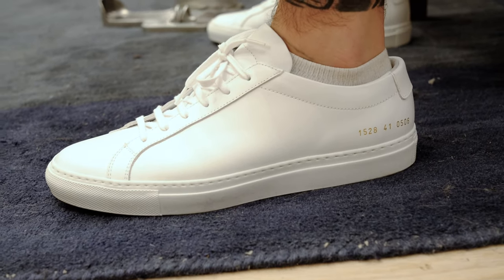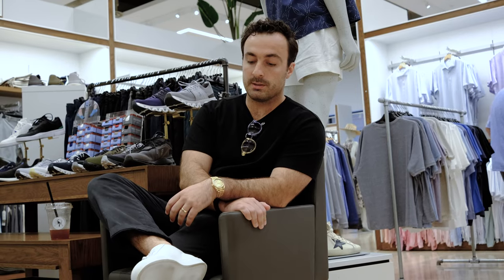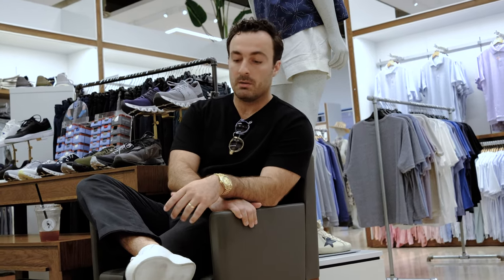After walking around in these Common Projects, they feel great. The size 41, US 8, fits pretty much perfect for me — a little bit of room but not too much, nice and snug. I was going to try the nine as well but these are slightly roomy already, so the nine would be much too big. Overall I'd say size down a half size if you're in between. Love them — going to wear them around and give initial thoughts after a day of wear, then do a full review in a few months.